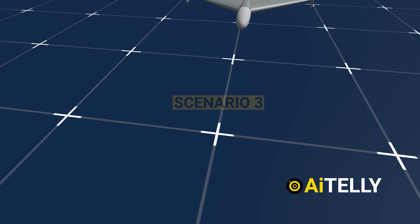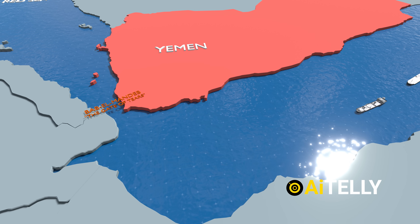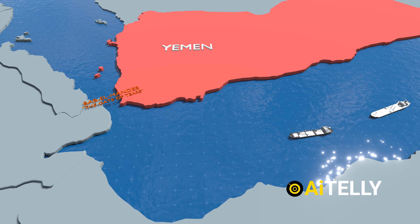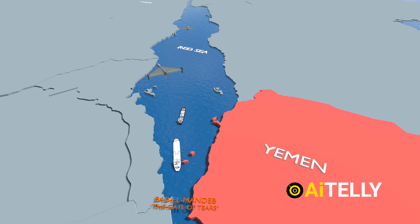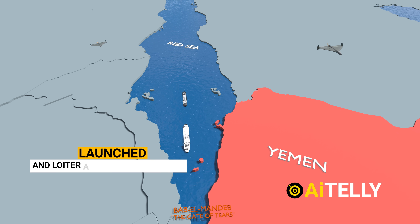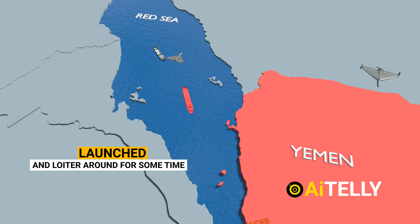Scenario 3: remember those loitering Shahed drones developed by Iran — these are among the most common attack drones used against shipping vessels or oil tankers. When a general cargo vessel sails through the Red Sea, they can be launched and loiter around for some time until they find a suitable target, such as an oil tanker.